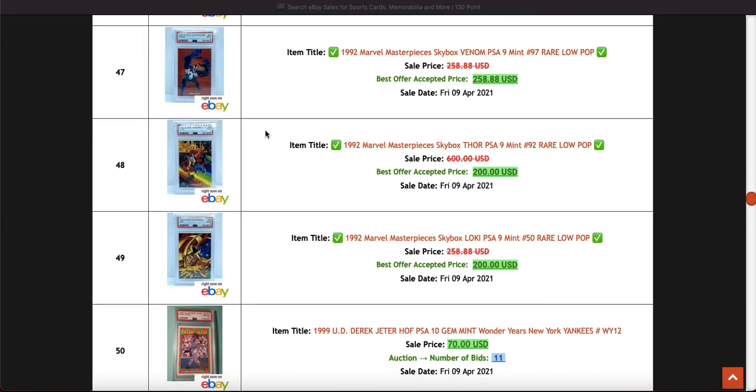This was the interesting bit — '92 Marvel Masterpieces. I sent off quite a few of these to PSA as well. These are all nines and they sold for really good prices — $200 each. I don't know the pop reports but I'm assuming they're very low. The 1990 set is selling at the highest, selling really well, with pops going up slightly which I'll go into in another video.